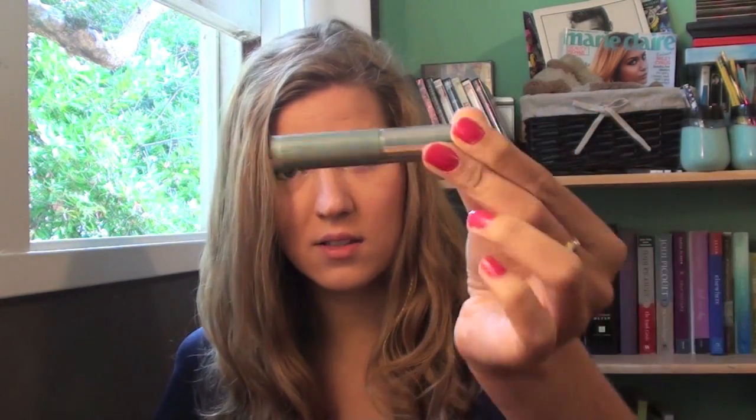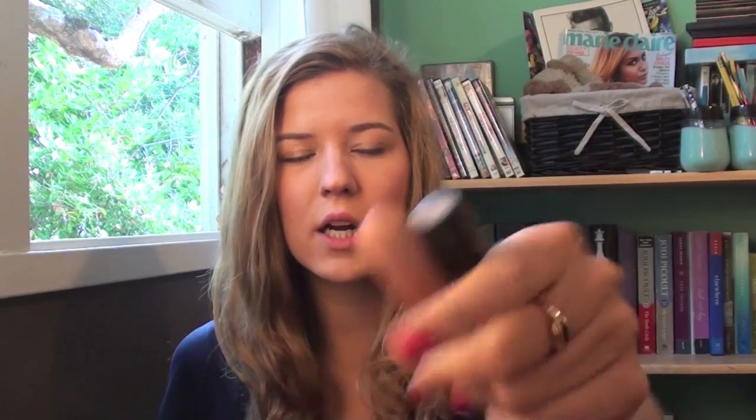I have my Clinique Lash Doubling Mascara, because I ran out of my Rimmel London one. I also have my Clinique Bottom Lash Mascara. I've got my Revlon ColorStay Foundation, which is my favorite — you guys know I love it. Also for face products, I have my MAC Little Pop Concealer and my MAC Pro Longwear Concealer. And for powder, I have my Studio Care Blend Pressed Powder, which I use to set my foundation.